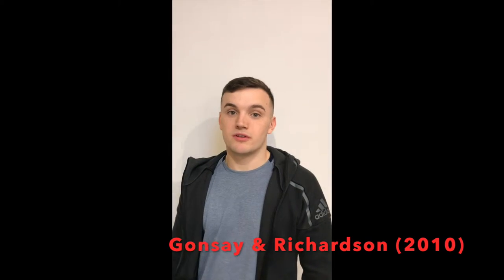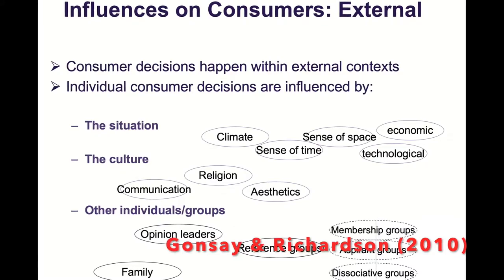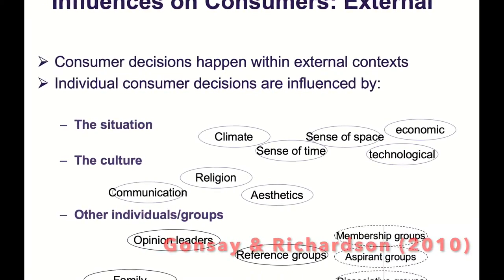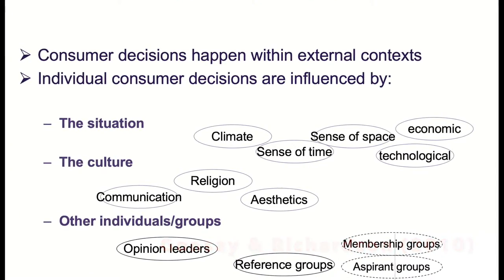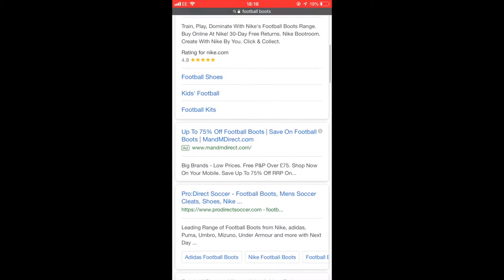Step 1 is the problem recognition stage. For me, this was that my old boots had ripped and were no longer usable. Step 2 is known as the information search. Due to technological advancement, this is where I, the consumer, gathered data to help me make my decision. I used Google to find a website called ProDirect Soccer, that I have used before, due to its wide range of products.